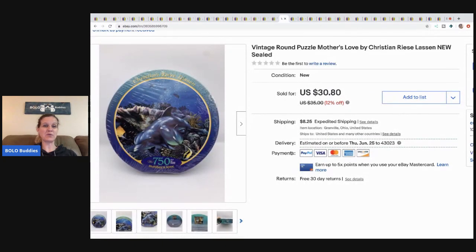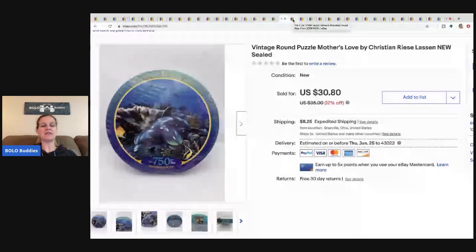The next item is this vintage round puzzle. This came from a thrift store — I want to say it was a buck or two — and I sold it for $30.80 plus shipping. Basically right now, if it's sealed and it's a puzzle, I'm buying it. Puzzles have seemed to come back in with lots of people doing them. I'm guessing as people get back into regular life they'll have less time for puzzles, but if they're new and sealed I'm still picking them up.